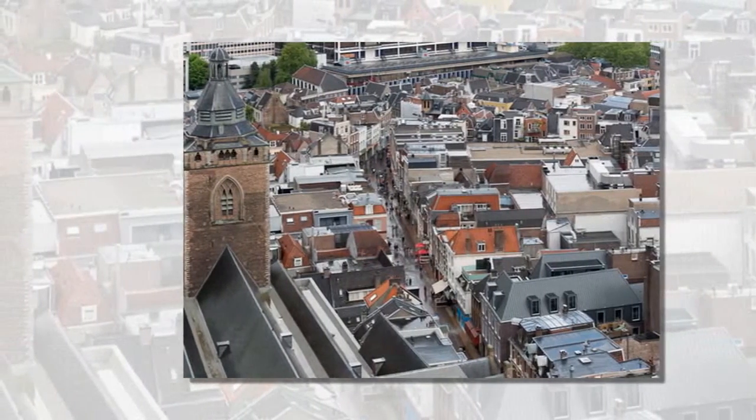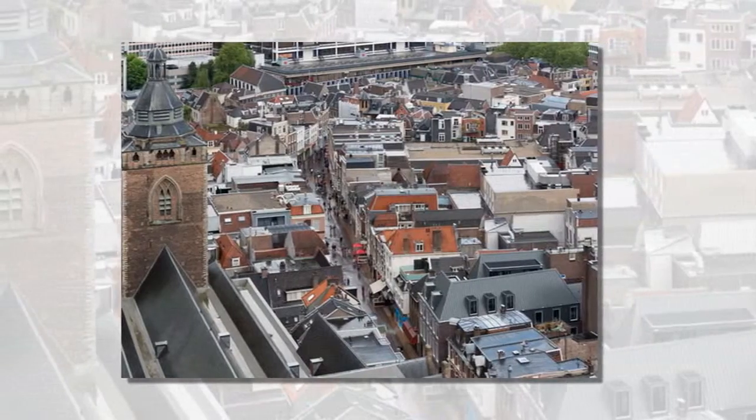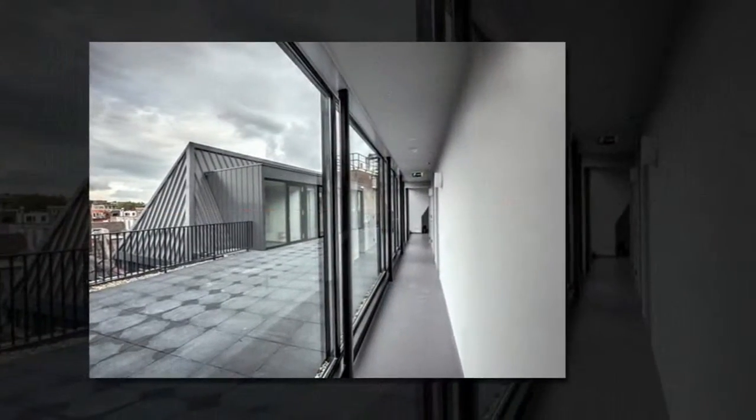Dormer windows rise above the red-brick facade of the only modern building on a historic Utrecht Street, designed by local office Tresen Willems' Archedicton to house a shop and student residences.